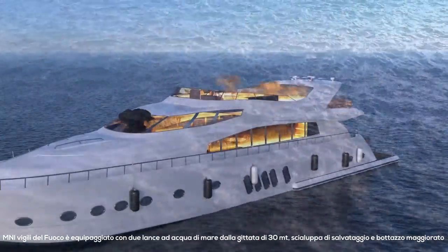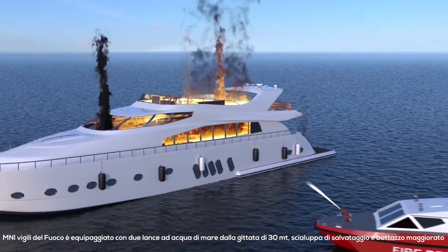The Mini Fire Rescue features two long-range water cannons, ladders, and boarding life rafts.